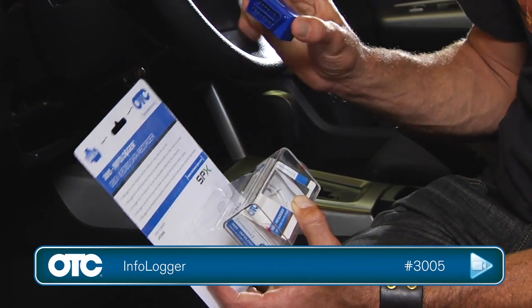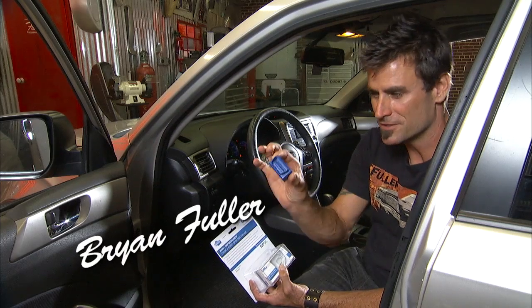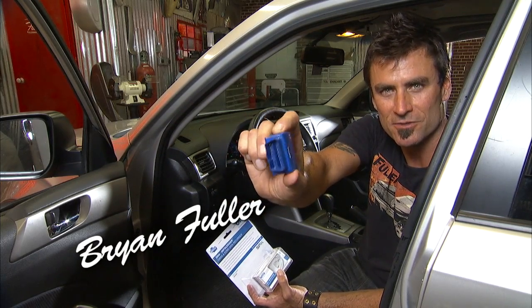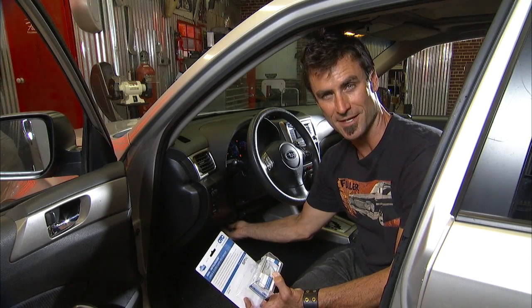Get ready to be amazed — this is awesome. The 3005 InfoLogger. See the little blue box? How cool is that? You just plug it up into your dash and no one notices that it's there.